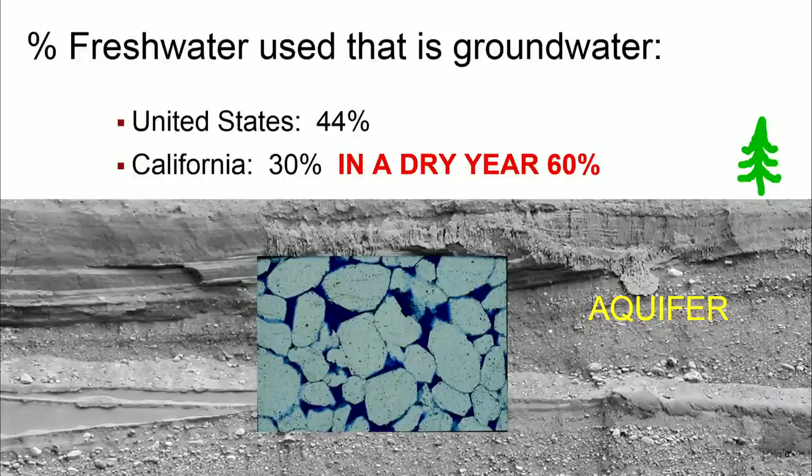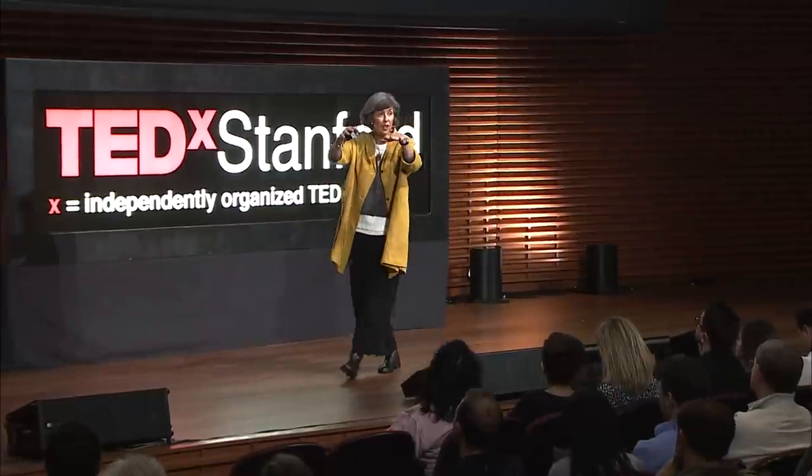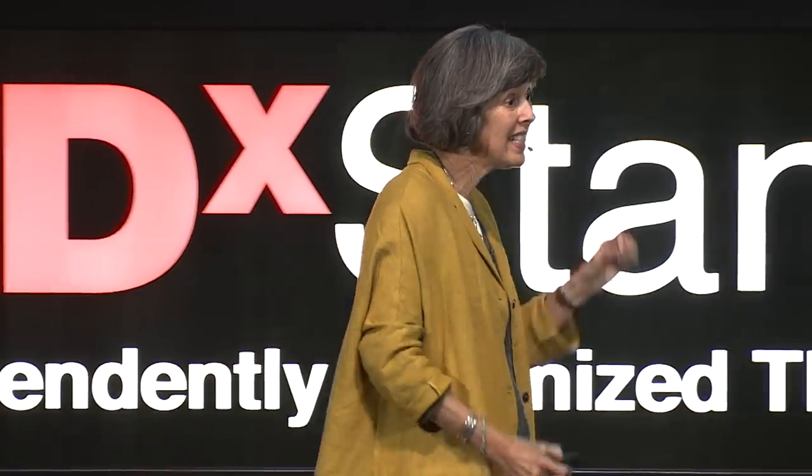60% of our water comes from groundwater in a drought year. When we see the water levels in the reservoirs going down, we don't have the surface water we need, so we turn to the water stored underground. I often refer to groundwater as our freshwater savings account. If groundwater plays such a critical part in our freshwater supply and in our freshwater future, then it's essential that we have effective means of managing and protecting our groundwater.